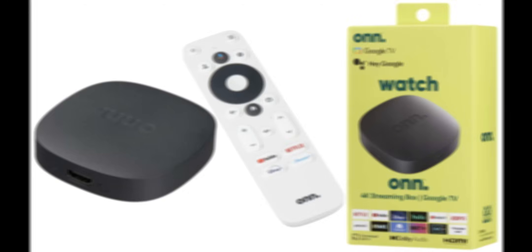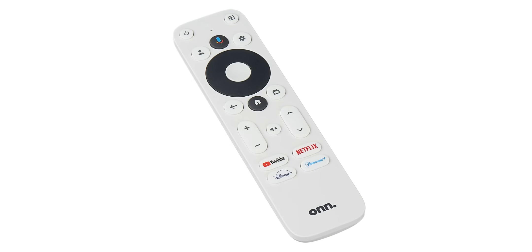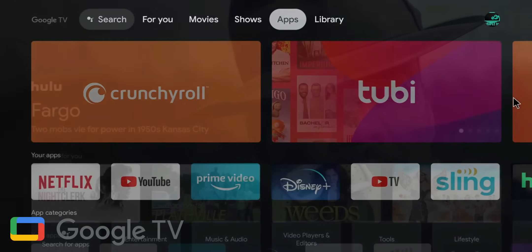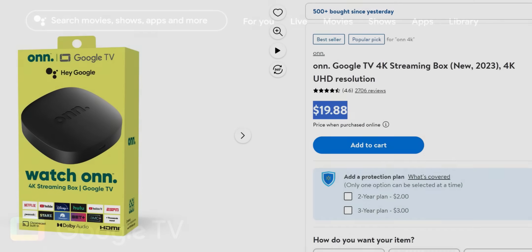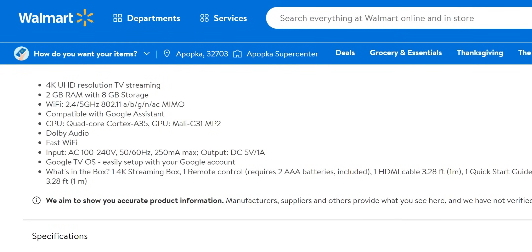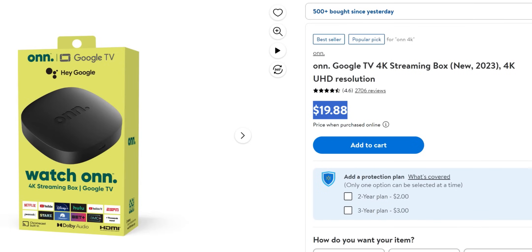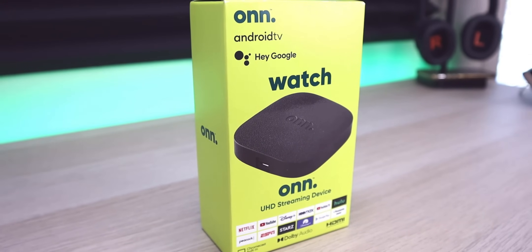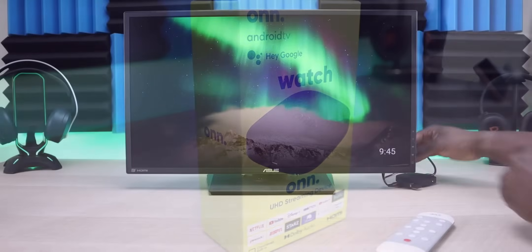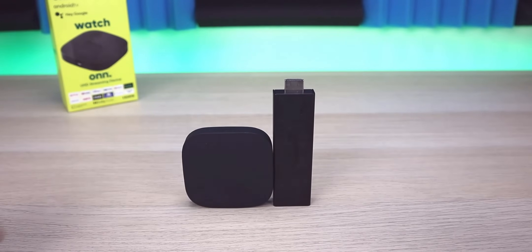My number one recommendation to replace the Amazon Fire TV stick is the Walmart Onn 4K streaming box with Google TV. The Google TV interface is identical to what we see on the Chromecast with Google TV. In my opinion this is the best competitor with the Fire TV stick — currently priced at just $19. Specifications include 4K UHD resolution, 2 gigs of RAM, 8 gigs of storage, a quad-core Cortex A35 CPU, Mali G31 MP2 GPU, and Dolby Audio support. This is a brand new 2023 model and I'll link my full review below — really impressed with this box at that price point.